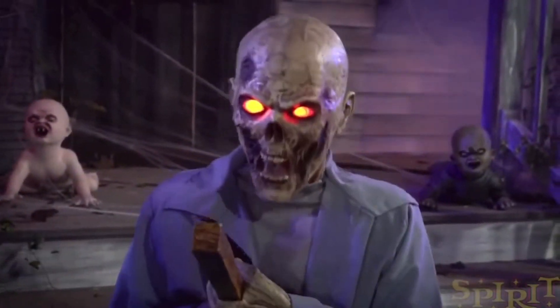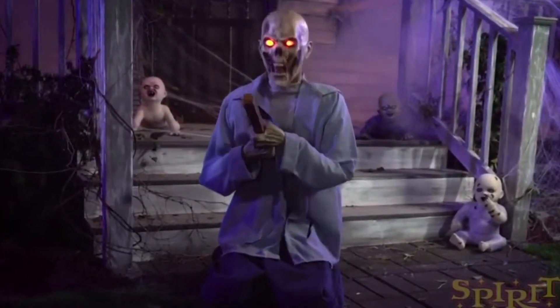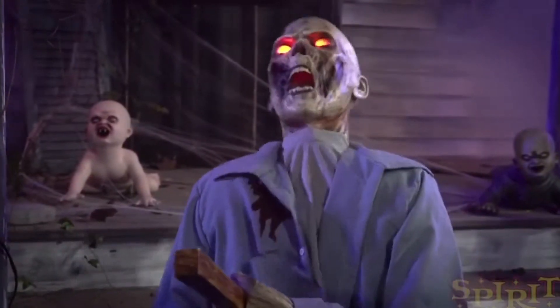I think the blood should be around where the stake — or whatever that is — is driven into his heart, rather than near his collar. But nonetheless, he's got blood, great detail, and his animation is really realistic, disturbing, and unnerving. He's in constant motion, going non-stop, so he's going to look really cool in any haunt.